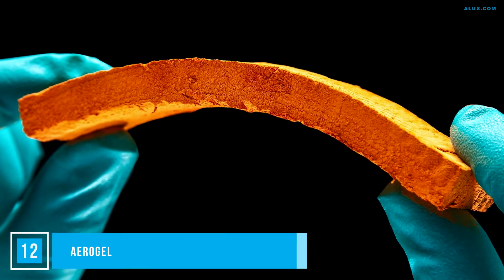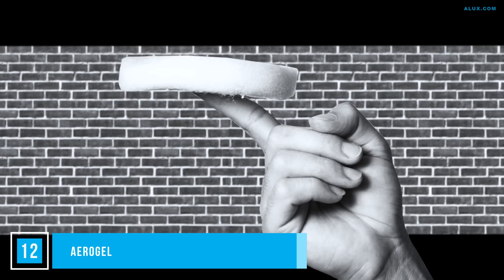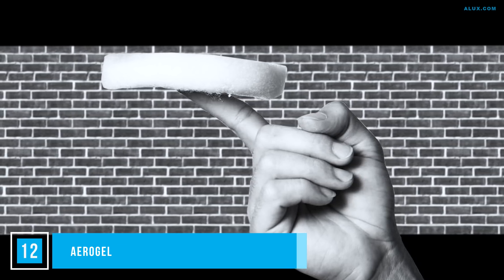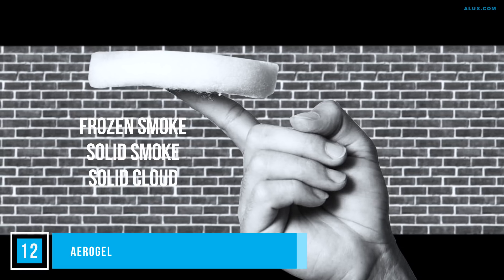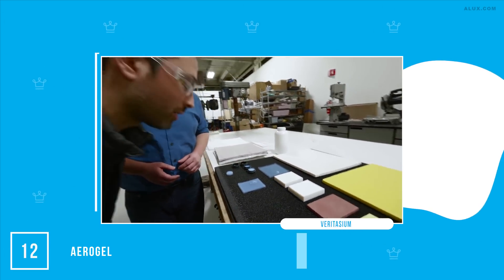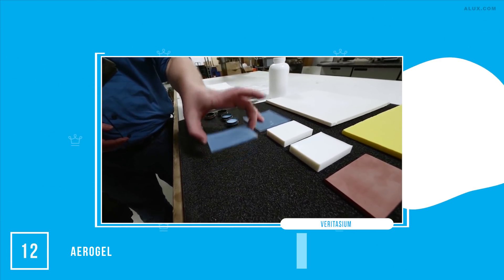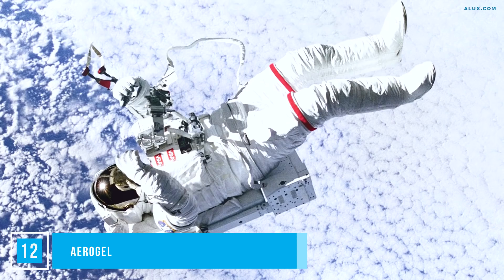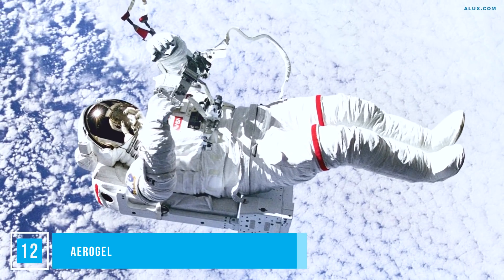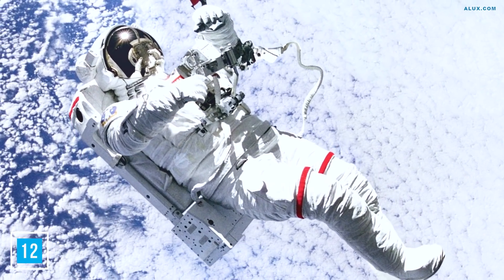Number 12: Aerogel. Aerogel is essentially 98.2% empty space — it's a gel where the liquid part has been replaced with gas. It's also known as frozen smoke, solid smoke, solid cloud or solid air. It can support a lot of weight, is lightweight itself, and is a great thermal insulator. It's still expensive, but is used in spacesuits and spacecraft, and in the future is expected to be used in drug delivery systems, supercapacitors and military wear.